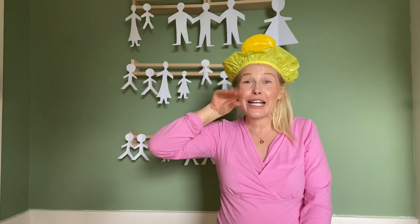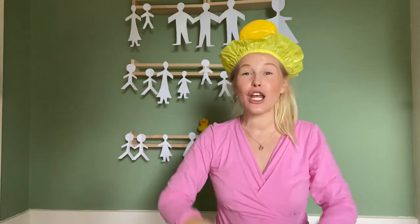Well done everybody! That's our five little ducks song to learn our sign for mummy and for duck as well. Let me know if you've got any questions on any of the signs. But I'll see you guys again tomorrow for some more family signs. There's loads more on my channel, so please do go check it out. And if you could like and subscribe, I'd be really, really grateful. Thanks so much everyone, see you soon, bye!